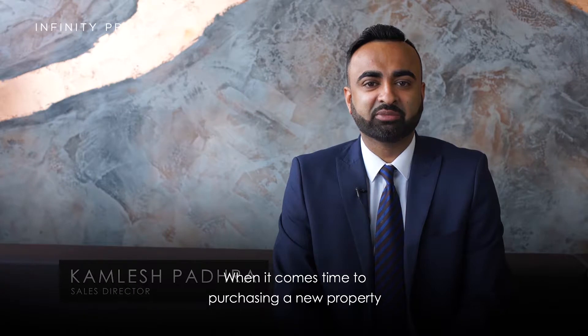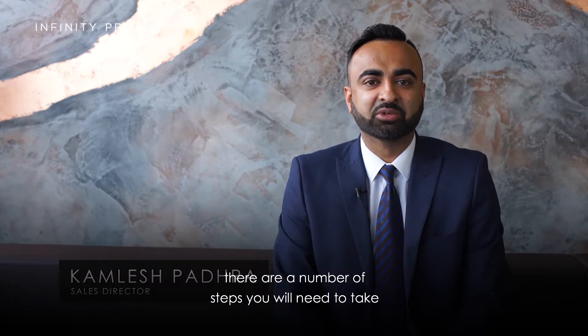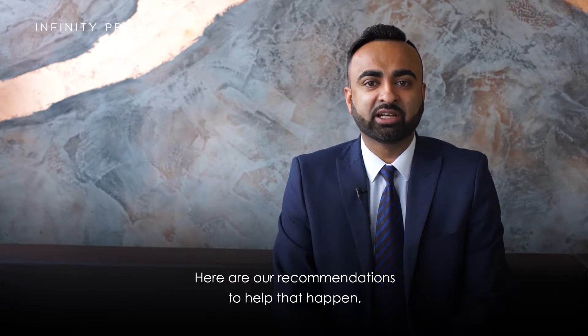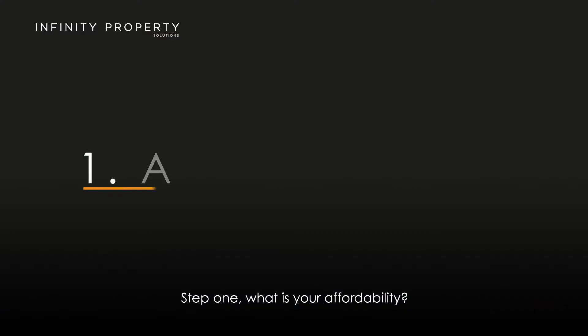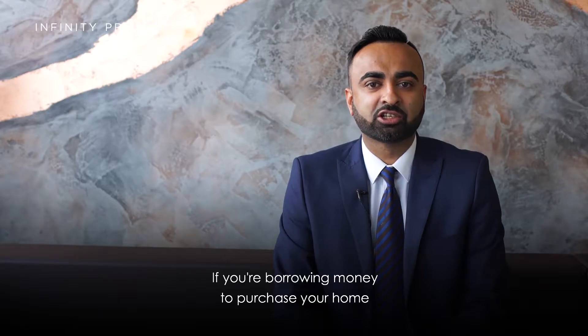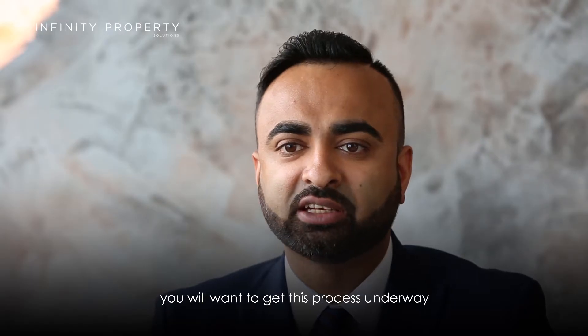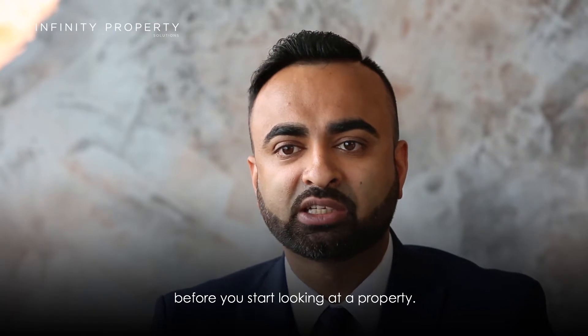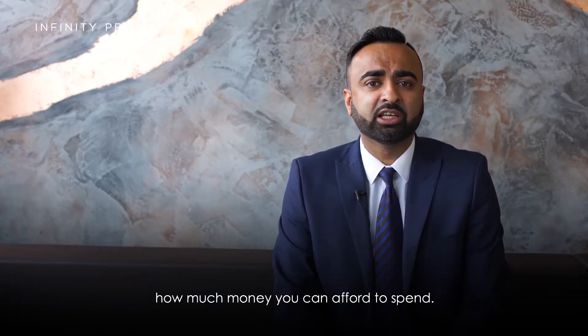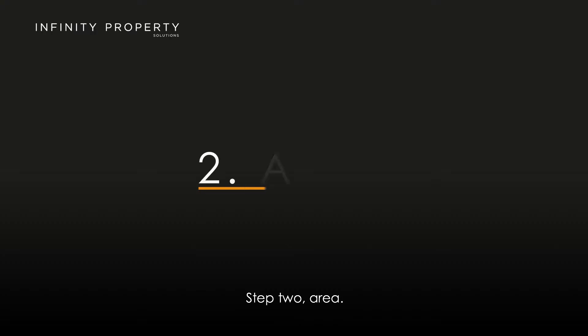When it comes time to purchasing a new property, there are a number of steps you will need to take in order for a smooth transaction. Here are our recommendations to help that happen. Step 1: What is your affordability? If you're borrowing money to purchase your home, you will want to get this process underway before you start looking at a property. Being pre-approved for a mortgage will help determine how much money you can afford to spend.